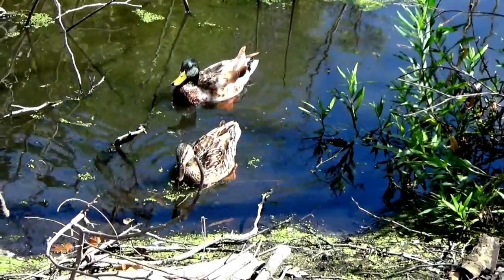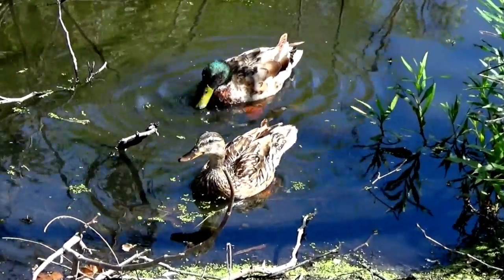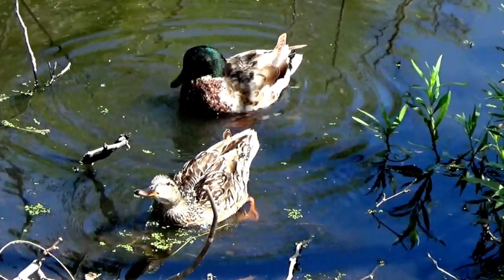Here is a male duck and a female duck. How many ducks do you see, boys and girls? Yes, two ducks.